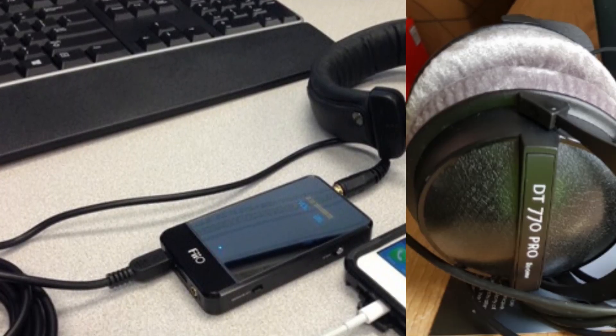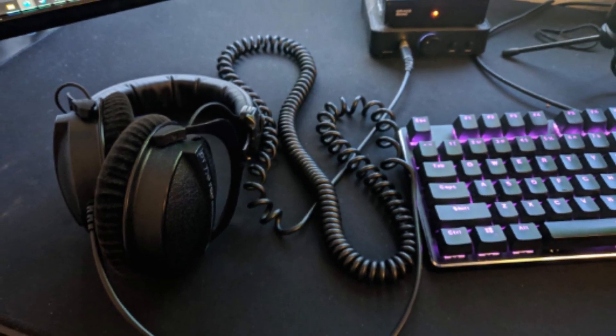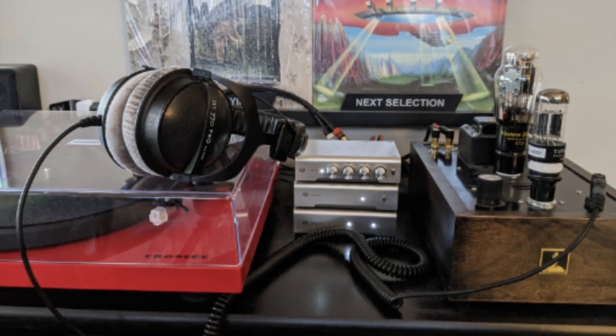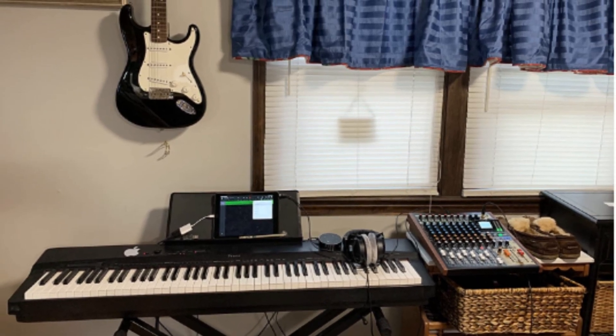They're suitable for home listening and gaming sessions. Their audio reproduction is clear and accurate, and they have sufficient width and depth to avoid feeling stuffy. The DT 770 Pro headphones are durable and sturdy, and the velour earpads feel comfortable. You can easily replace the earpads. They have a good bass response and good sound quality that's great for gaming.